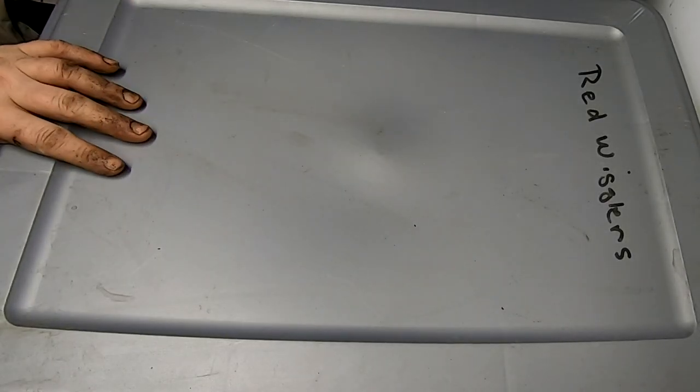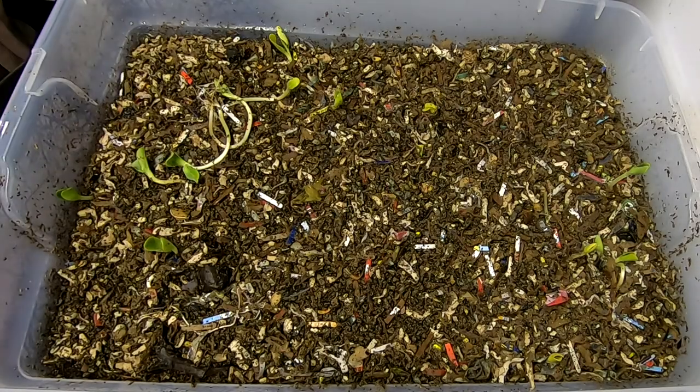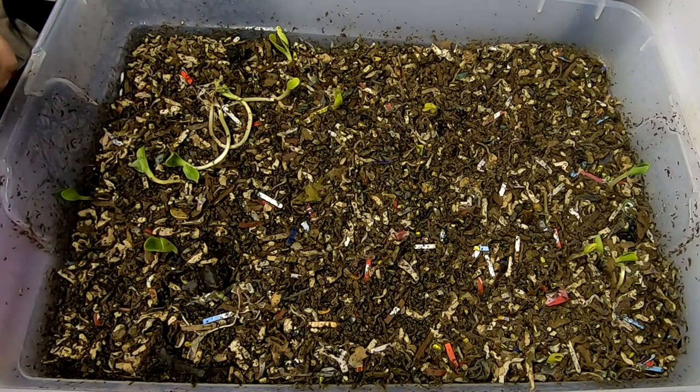Hi guys, it's Anne over at Plant Obsessed and today we're going to take a look in on my red wiggler only bins. I'm going to start doing a different video for the red wigglers than I do for the European Nightcrawlers so they can have their own playlist.